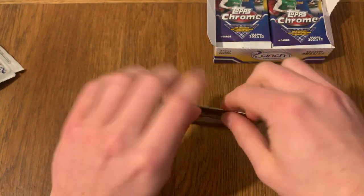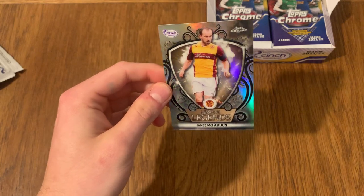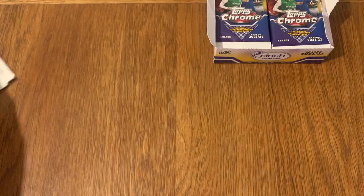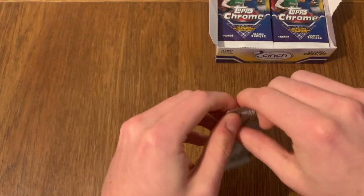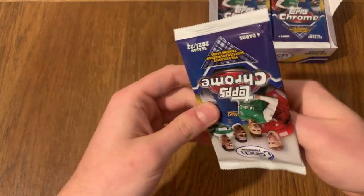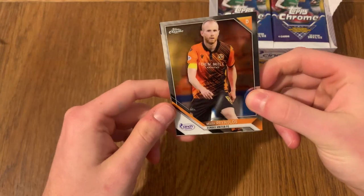We've got our first legend - we've got James McFadden for Motherwell, yeah. I used to do loads of match attacks back in the day, loads of Scottish match attacks, and they seem to do them like every other year. Recently when they've done Scottish match attacks, you can get shirt patches in them. Usually I'm quite good with the teams.